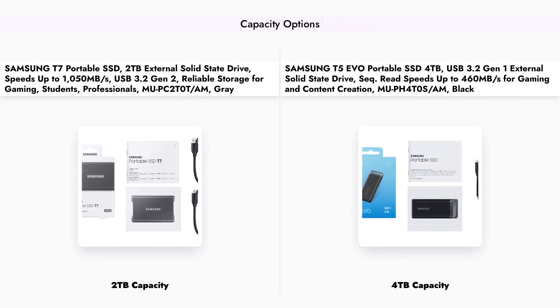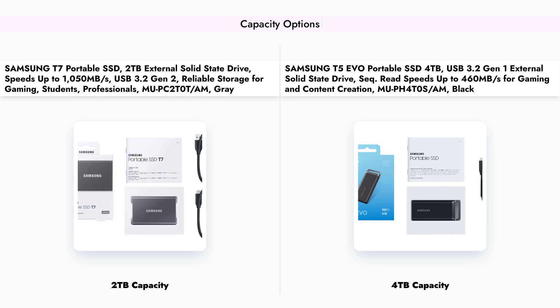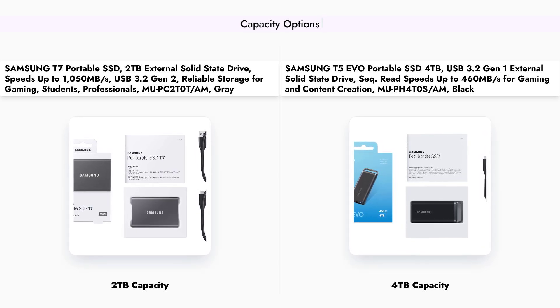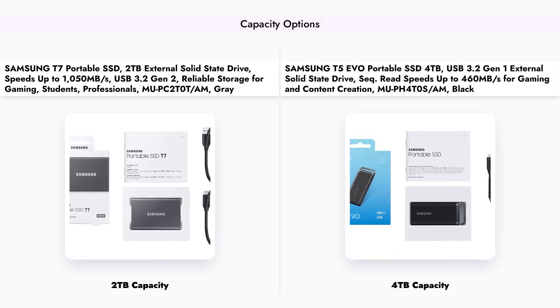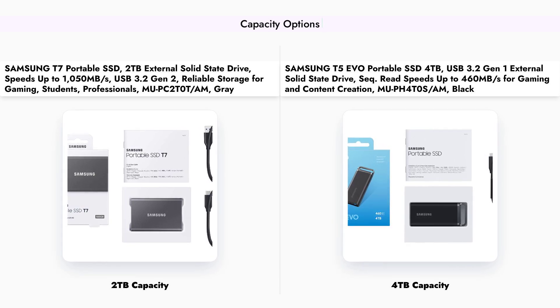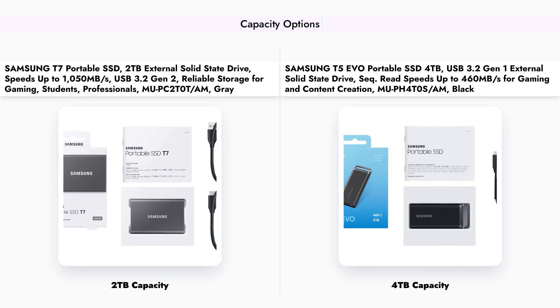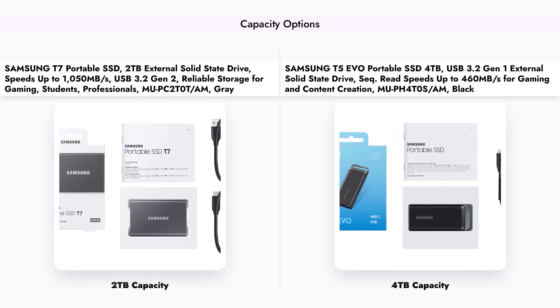In terms of storage capacity, the Samsung T5 EVO offers a significant advantage with its 4 terabytes option, allowing users to store more data without needing to frequently manage their files. On the other hand, the T7 is limited to a maximum of 2 terabytes, which may not be sufficient for users with extensive data needs. If you require ample storage for large projects or a vast collection of files, the T5 EVO is the better choice.